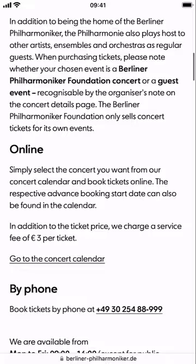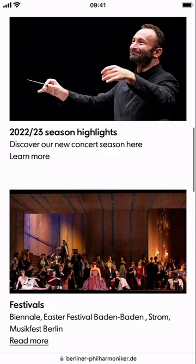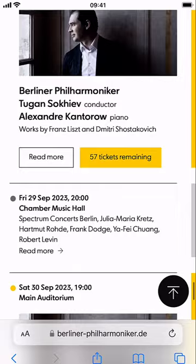Let's take a look at the concert calendar. Well, now they're taking me away from where I was actually interested. I was interested in going to that festival — now I've actually lost where that festival was. This is as if they don't want me to actually book a ticket, because I can't find what I was actually looking for.